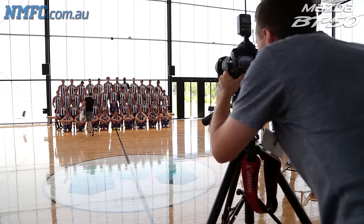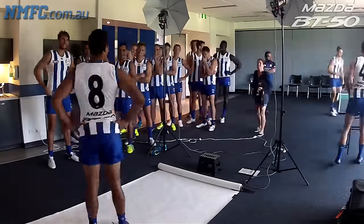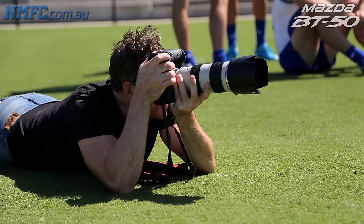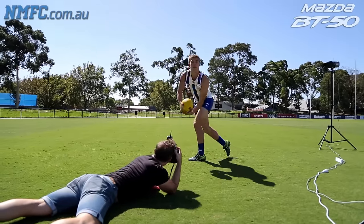We do player headshots of every player that is here. We also do a full length photo of each player on different angles — arms crossed, smiling, happy — just to have on file for the year. We do creative portraits as well, which get used on AFL.com, on all the club websites, in the club magazines, in the AFL record, and all of the AFL social media channels.